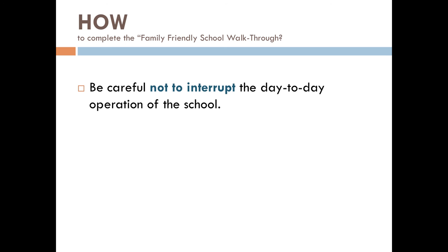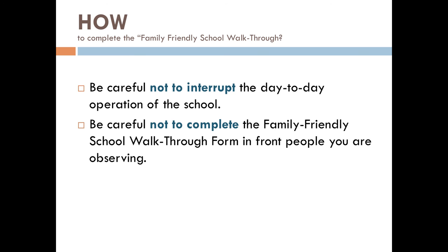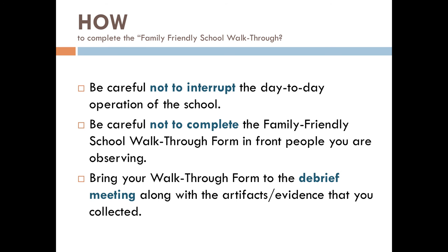Some things to remember: be careful not to interrupt the day-to-day operation of the school — just act normal. Be careful not to complete the family-friendly school walkthrough form in front of people you're observing, as this can be really intimidating. Bring your walkthrough form to the debrief meeting along with the artifacts and evidence that you collected. Thank you so much for taking the time to be a part of your school and to support improved relationships with families.